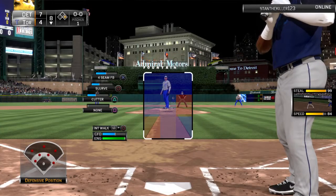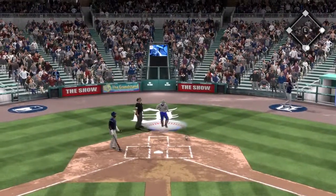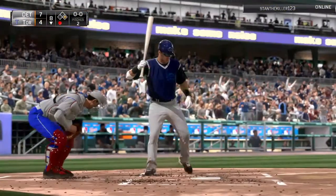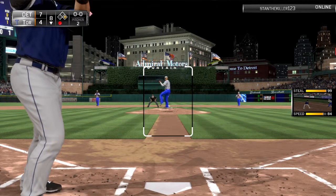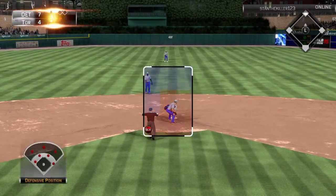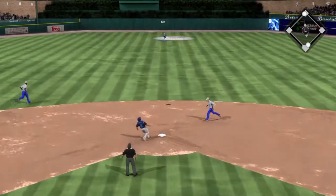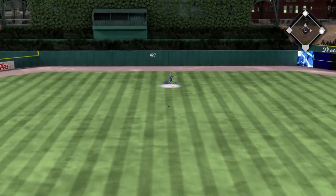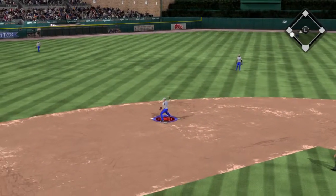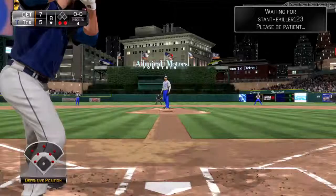A runner at first now with nobody out — standing in is the left-handed hitting Denard Spann, and he swings and pops it foul behind the plate, hauled in for out number one. Ian Desmond will stand in. The throw might have been in time but it's high and it allows his man to dive in safely. Well hit, high in the air and deep to center field — catch made in straightaway center as the runner tags from second, galloping around third is Revere.